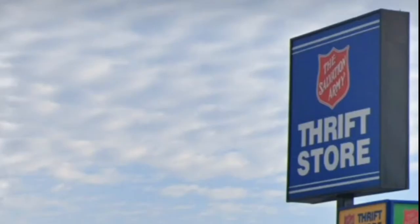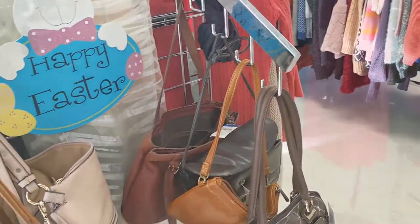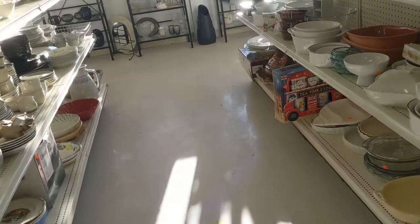Welcome to the Salvation Army Thrift Store Tour in Brantford, Ontario. This is located on Jarvis Cross Road. It's a fairly good sized store and we're going in. It's a brief overview that we start with on this one, and we're into the hard goods.